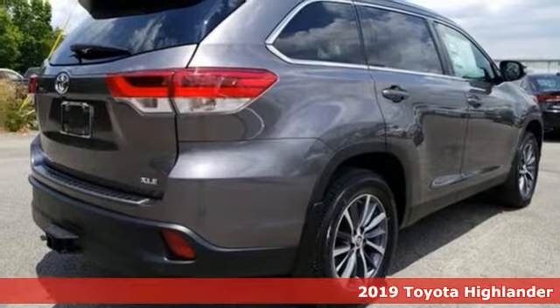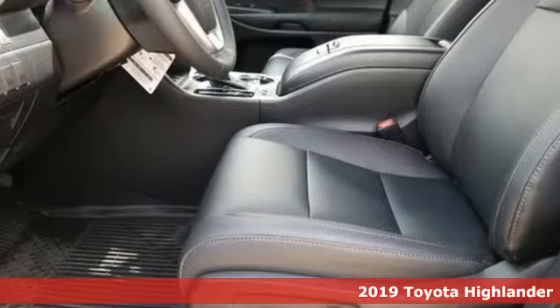Toyota: steered by ingenuity, driven by passion. It comes with great features you'll love.